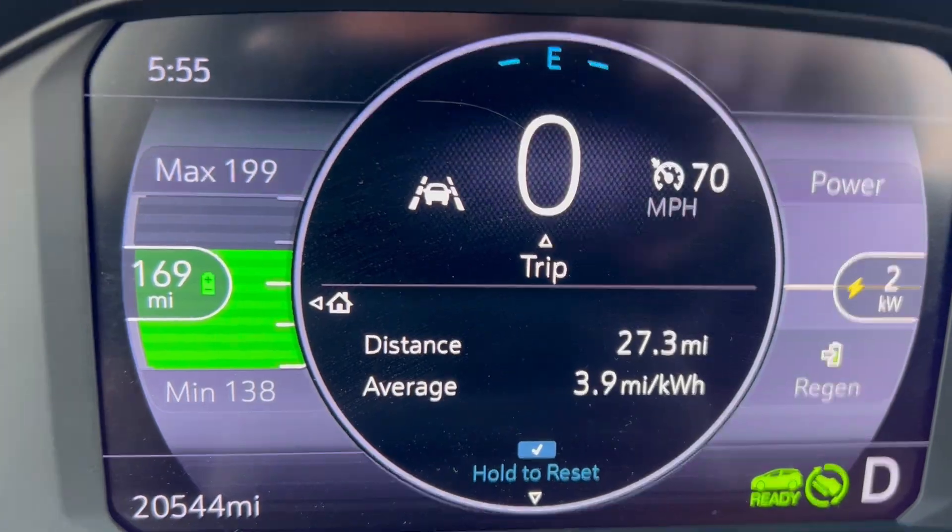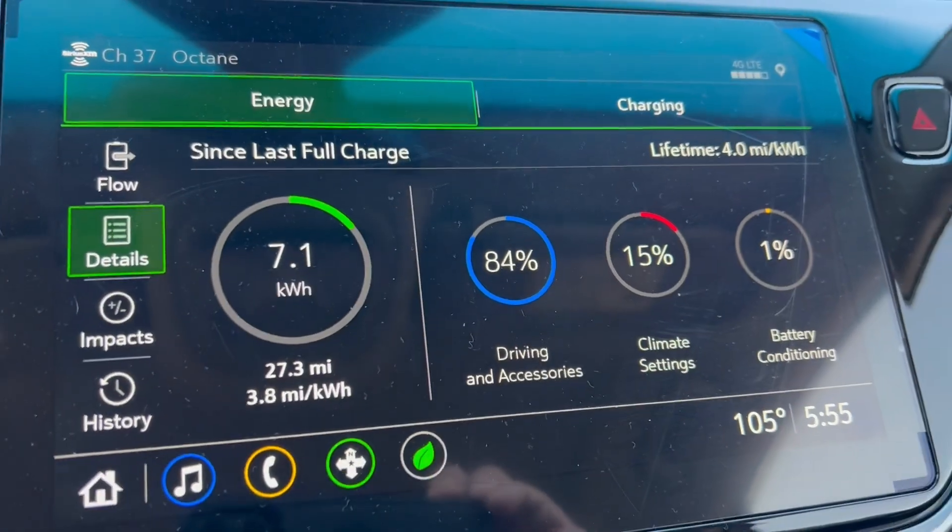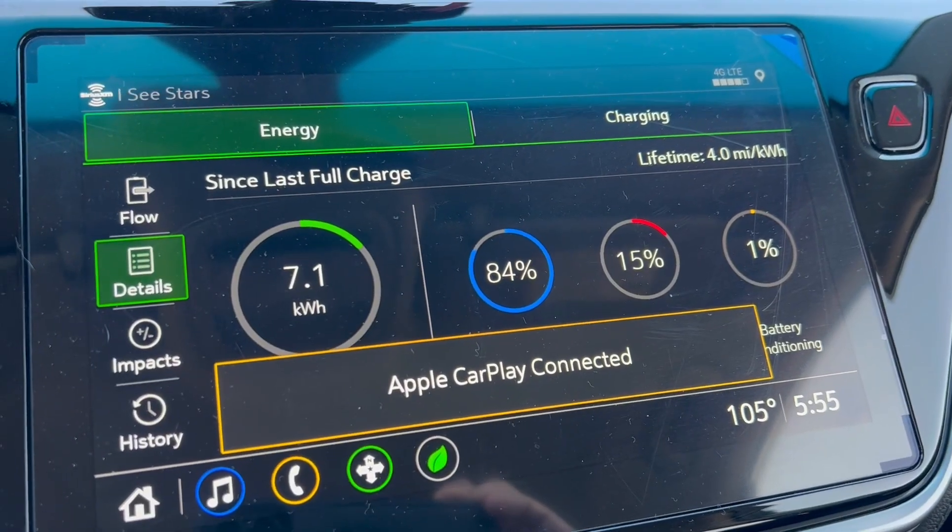I'm almost to my destination and I'll give you the final report. I am at work. It has been 27.3 miles for my commute. My efficiency is 3.9 miles per kilowatt hour. I've used 7.2 kilowatt hours to get here — 84% to driving and accessories, 15% to climate settings, and 1% to battery conditioning. The car says 105 degrees right now.